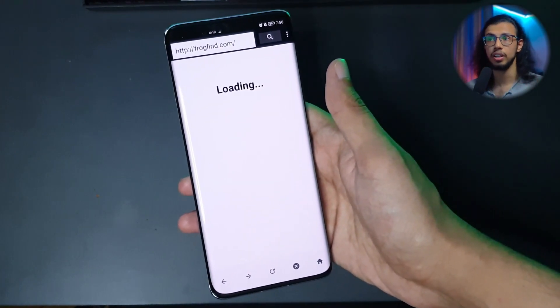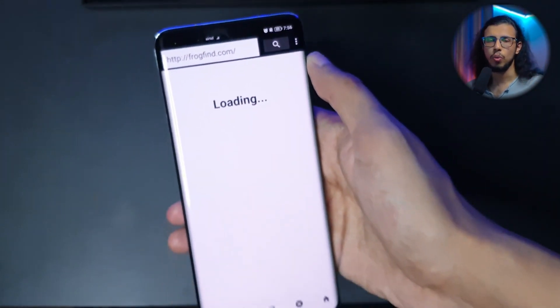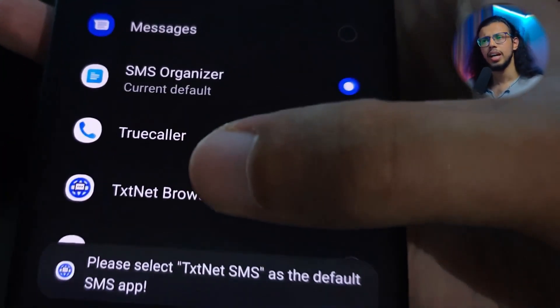I waited for a long time and tried different links. SMS functionality was working on my phone, so I couldn't figure out why it wasn't working. I thought maybe it had to be set as the default SMS app, so I even did that from the options, but that didn't work either.